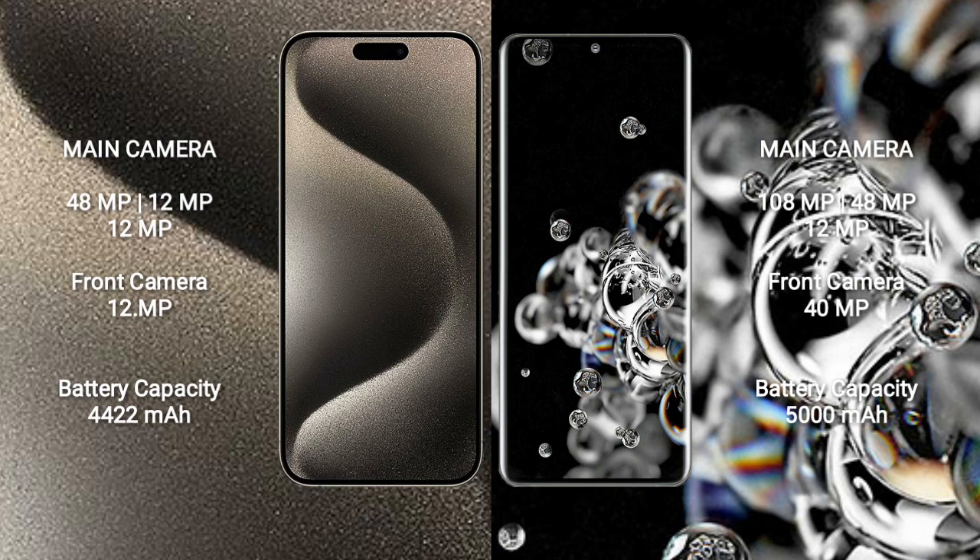iPhone 15 Pro Max has a 4422mAh battery with 33W fast charging support. Samsung Galaxy S20 Ultra has a 5000mAh battery with 45W fast charging support.